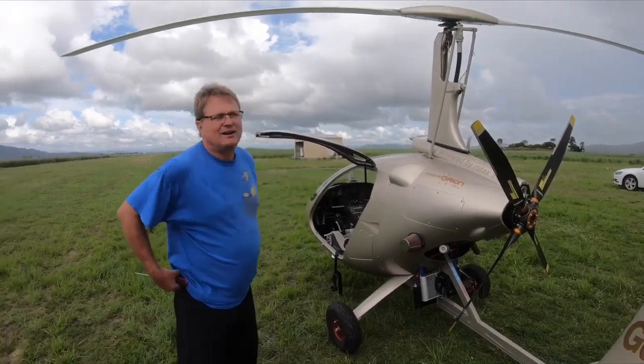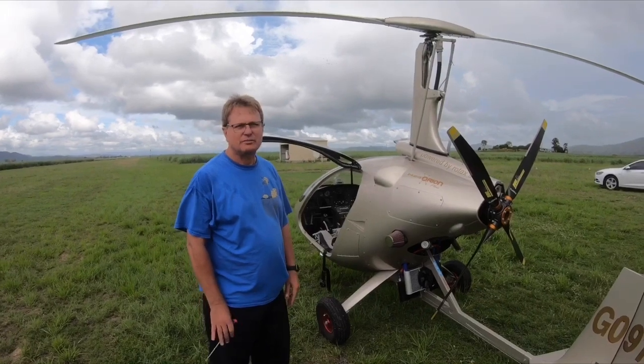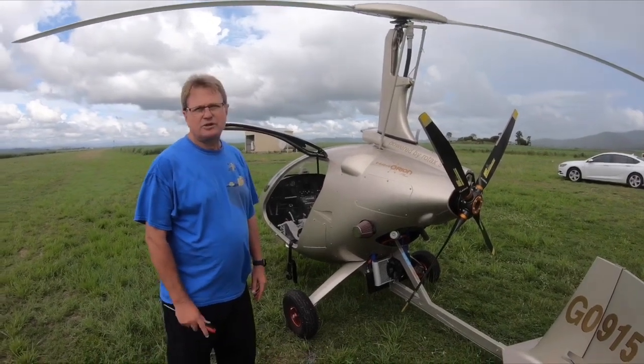So how long have you been flying for? I got started flying myself every weekend around about 2005, late 2004 — so all up about 16 years, and hopefully another 16.